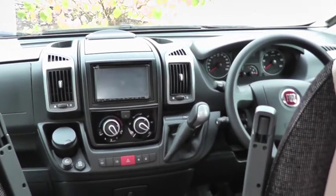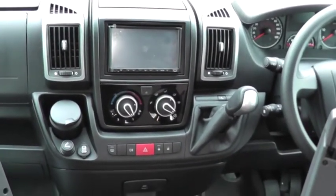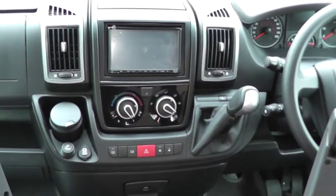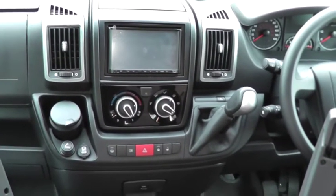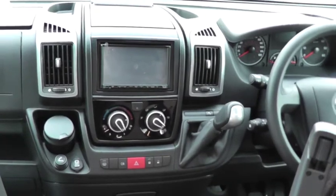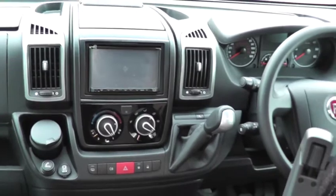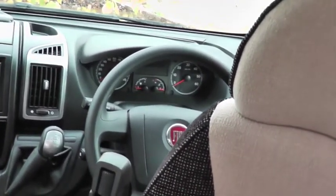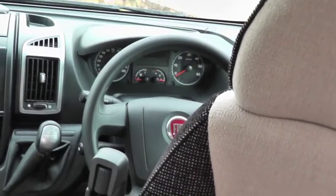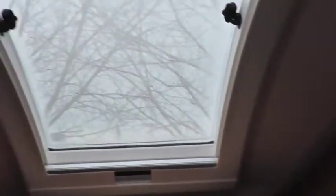Now we're inside this motorhome and you will see that it is an automatic gearbox. This vehicle is fitted with a 150 horsepower automatic gearbox, which is quite unusual and very desirable. Inside the cab, cab air conditioning and cruise control are all standard equipment, as are the digital trip meters shown through the steering wheel.